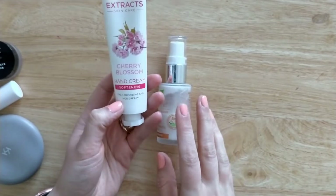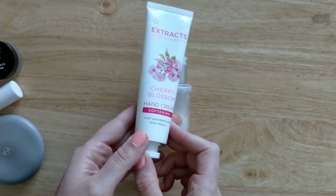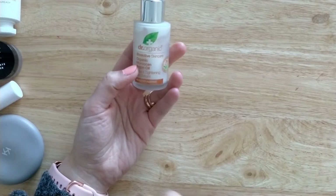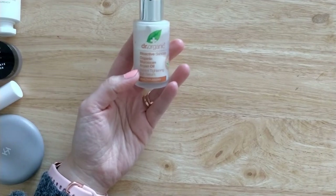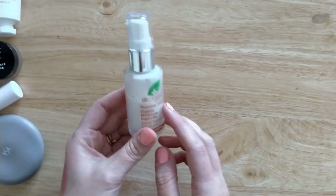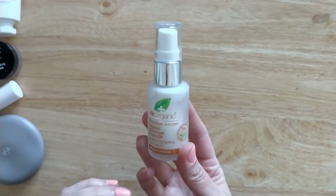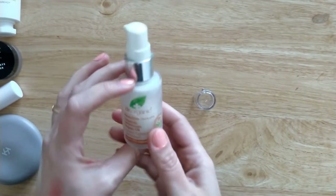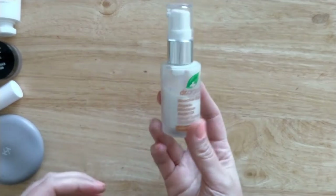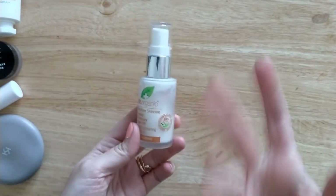I've decluttered a hand cream — I don't particularly suffer from dry hands but this one didn't do anything, so I decided to declutter it. I've also decluttered the Doctor Organic Moroccan Argan Oil Instant Tightening Eye Serum. I think this one dried my eyes a lot. I kept waking up with very red, dry eyes and finally realized it was this product after quite a while of using it — which is a shame because it did really work for tightening the skin around my eyes.